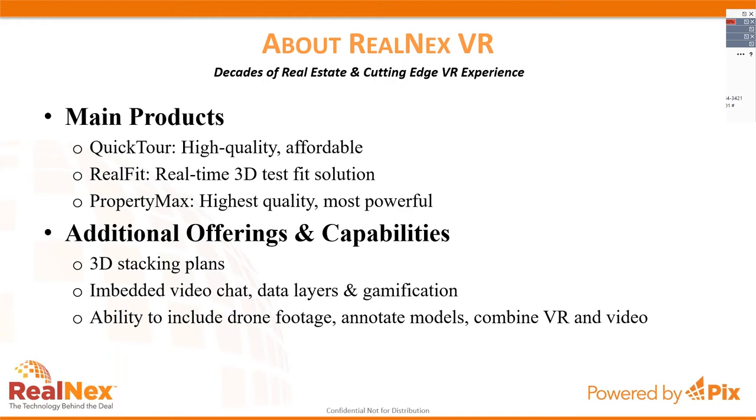Property Match lets you see pricing while making modifications to the virtual environment in real time. Additional offerings include building 3D stacking plans, embedding video chats, data layers, gamification, drone footage, annotated models, combined VR and video. With Property Match especially, there's really no limit as to what we can do — it's just a matter of what's the return on investment and what's the value of adding those features.